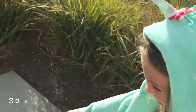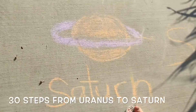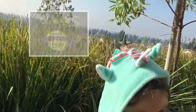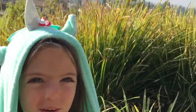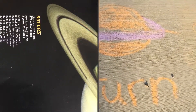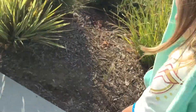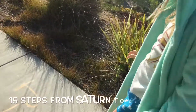Then we take another 30 steps and we get to Saturn. What's cool about Saturn? It's got a giant ring — it's so beautiful! And you can see this in a regular telescope. If you just get a normal telescope, you can actually see Saturn with your eyes.